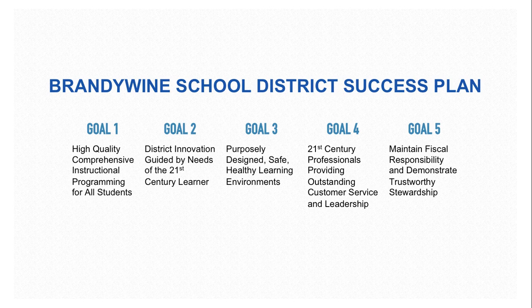The Brandywine School District Success Plan has five distinct, separate goals. In this video, we will look at how the Instructional Technology Placemat can be used to help meet these goals.